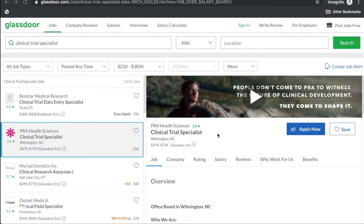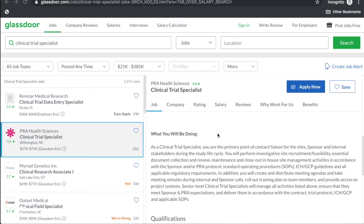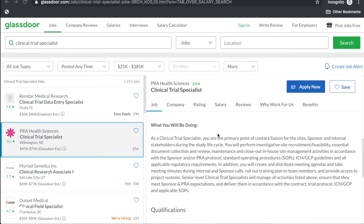Now let's get into this episode. I found a clinical trial specialist posting at PRA. The description says the clinical trial specialist is the primary point of contact for the sites, sponsor, and internal stakeholders — so you're both sponsor-facing and site-facing, which makes this role very interesting. Responsibilities include investigative site recruitment and feasibility, determining which sites are eligible for the study, central document collection, and review, maintenance, and closeout in-house site management activities.